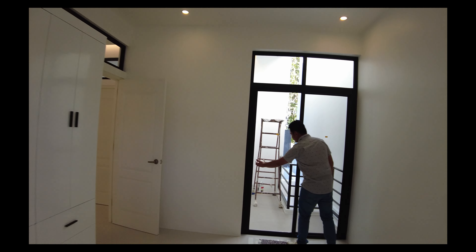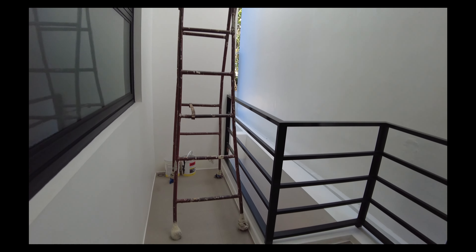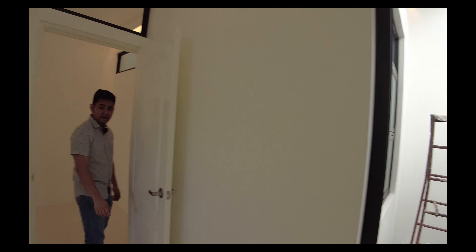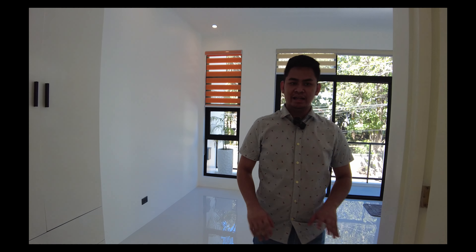You also have the balcony for the second bedroom. And as you can notice, even though there seems to be no lights, it is bright and breezy due to the glass and the open design of this house.